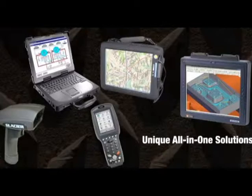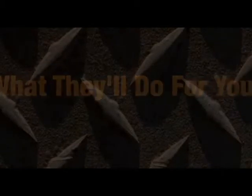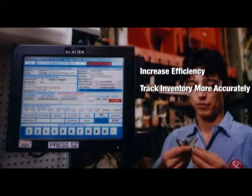But more important than what our computers include is what they'll do for you. Because our rugged computers far outlast standard PCs in harsh environments, you'll realize a generous return on investment. Use our computers in areas you never thought possible. Increase efficiency, track inventory more accurately, or increase throughput in an automated process under harsh conditions. Update older, less reliable systems to expand your capabilities. The sky's the limit.